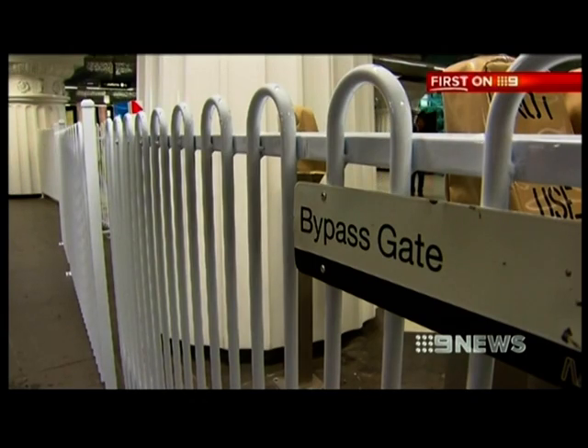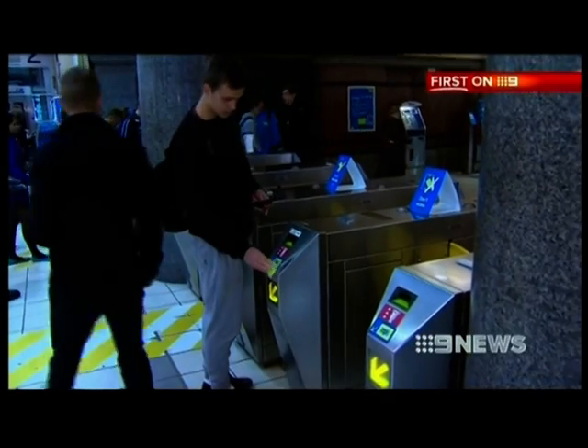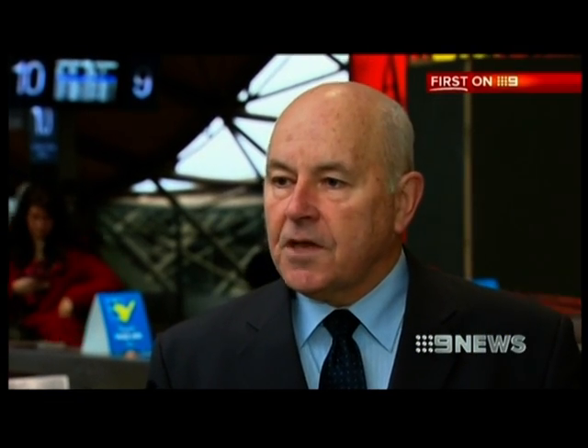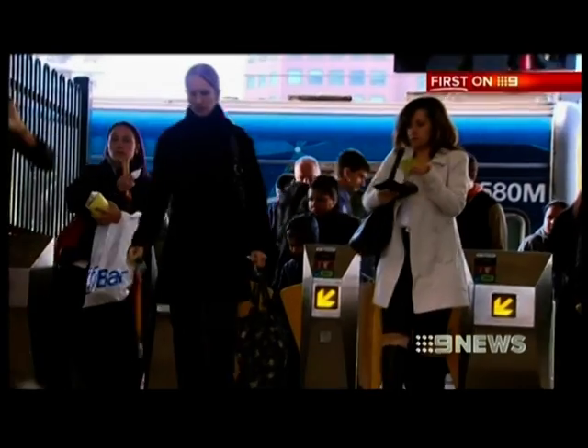Authorities say the MyKey-only readers are quicker than the current system, and hopefully that means commuters will be spared even more delays. People want to get to work, get their morning coffee, and get out of the station as soon as they can. The new barriers will be turned on at City Loop stations from tomorrow. Jacqueline Felgate, Nine News.